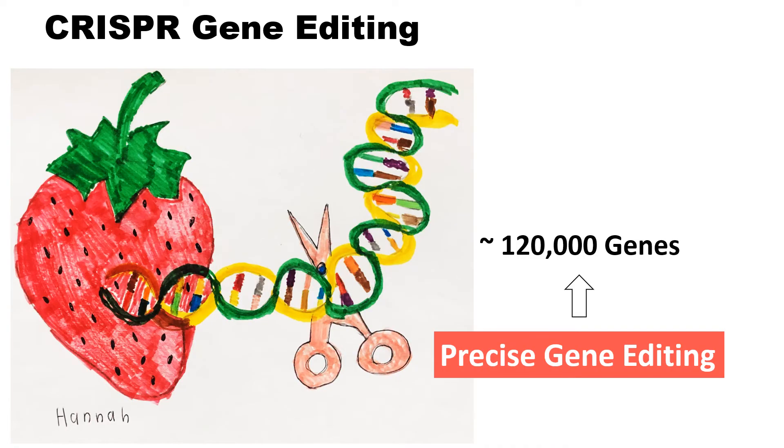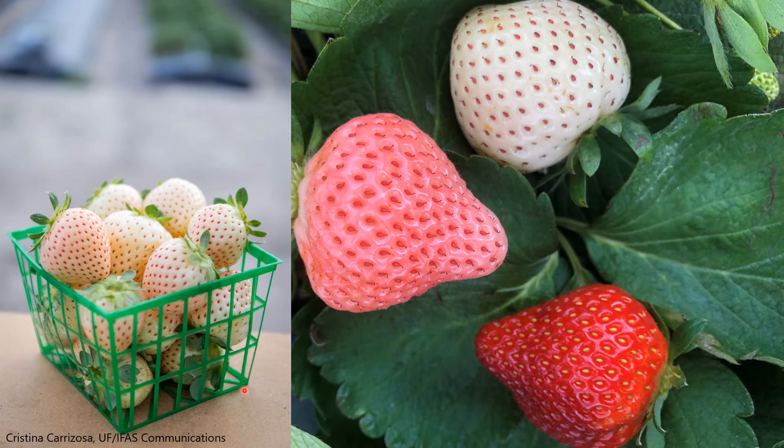CRISPR gene editing is another advanced technique we are using for cultivar improvement. This technique can precisely alter the target strawberry gene by modifying its DNA sequence. CRISPR creates changes in DNA that could be achieved through conventional breeding, but in a more precise and rapid way. Because CRISPR strawberries do not include any non-strawberry DNA, CRISPR will be considered as non-GMO. This is the new white strawberry cultivar that the UF Strawberry Breeding Program released this year. These white or pink strawberries were not made in a lab — they are actually found in nature, and we developed them through the conventional breeding process.